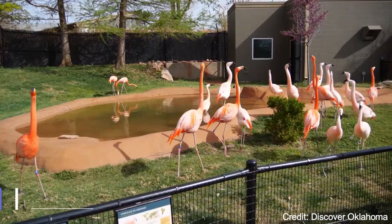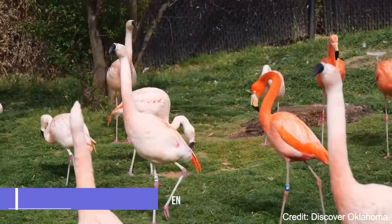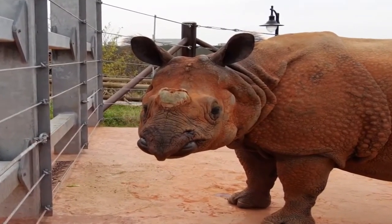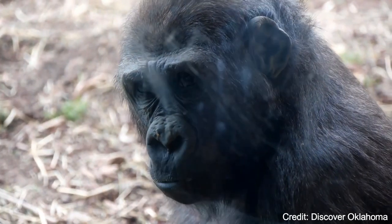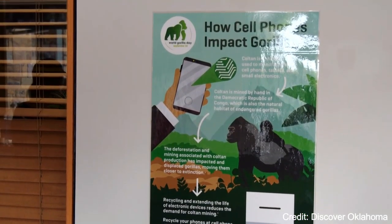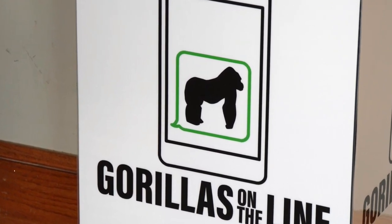At number six, the Oklahoma City Zoo and Botanical Garden is a wonderful place to spend a day. The zoo is home to more than 1,900 animals, including elephants, gorillas, and lions. The Botanical Garden features beautiful landscapes and plant collections.